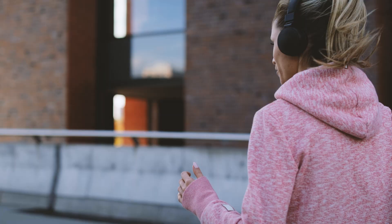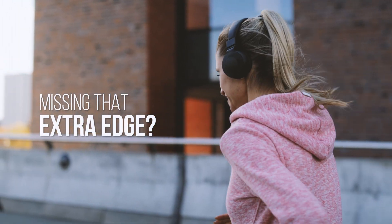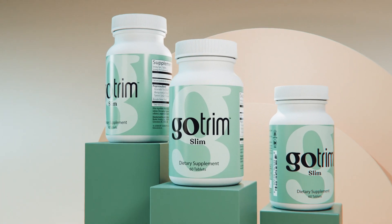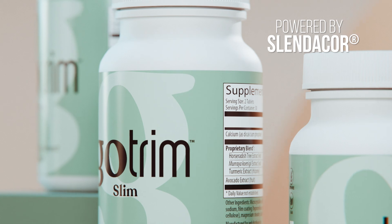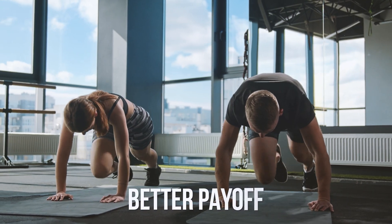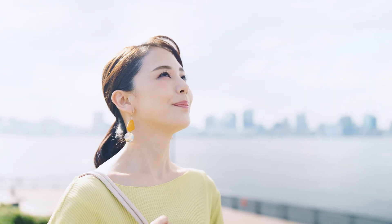Are you on a weight loss journey but feel like you're missing that extra edge? Introducing the international bestseller, GoTrim Slim, powered by Slendecor, a clinically proven weight loss solution. If you're already eating right and exercising but want even better payoff, GoTrim Slim will take you to the next level.